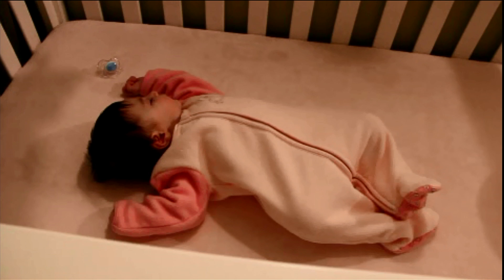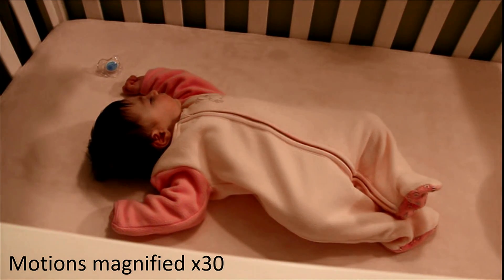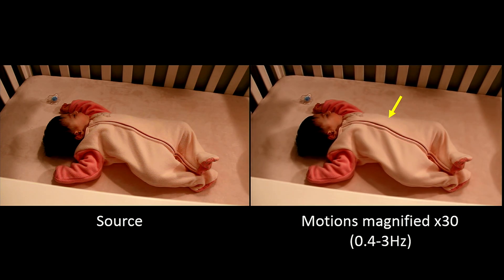This is my daughter when she was about two months old — a video I recorded about three years ago. As new parents, we all want to make sure our babies are healthy, that they're breathing, that they're alive. So I got one of those baby monitors so that I could see my daughter when she was asleep. This is pretty much what you'll see with a standard baby monitor — we can see the baby is sleeping, but there's not too much information there. Wouldn't it be more useful if instead we could look at the view like this? I took the motions and magnified them 30 times, and then I could clearly see that my daughter was indeed alive and breathing. In the original video there's not too much we can see, but once we magnify the motions, the breathing becomes much more visible.